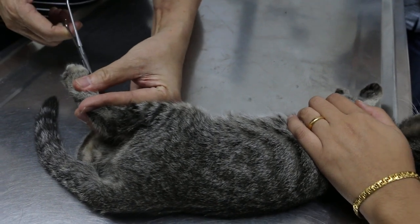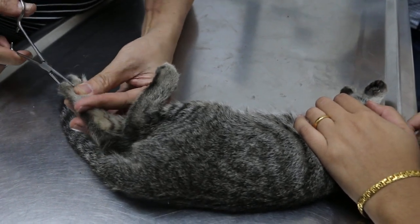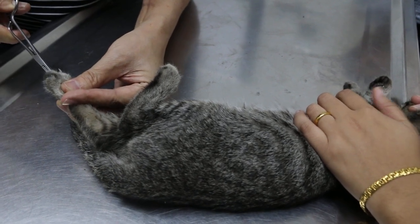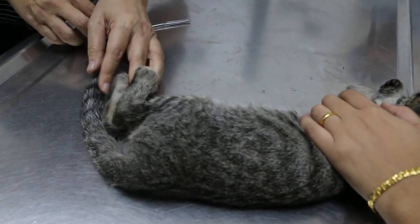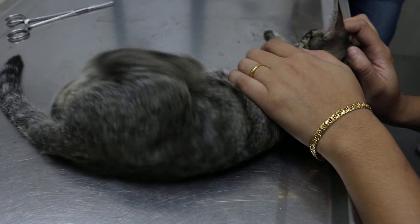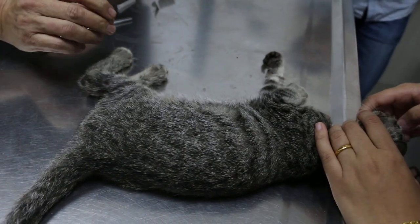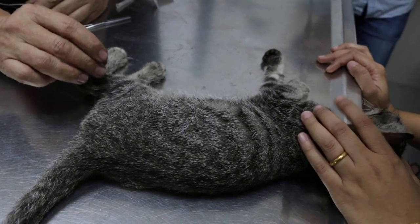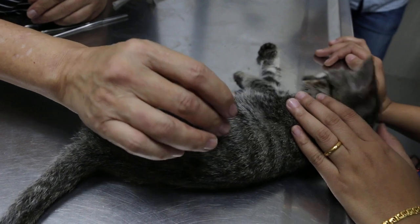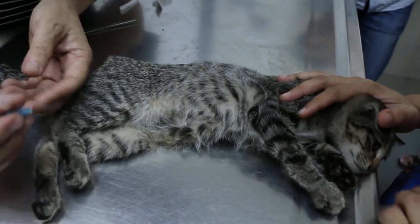No more pain. Does not feel the pain. Now I use the needle to check. There's no reaction. There's no reaction up to here. There is some reaction further up. Turn over — checking the other leg.